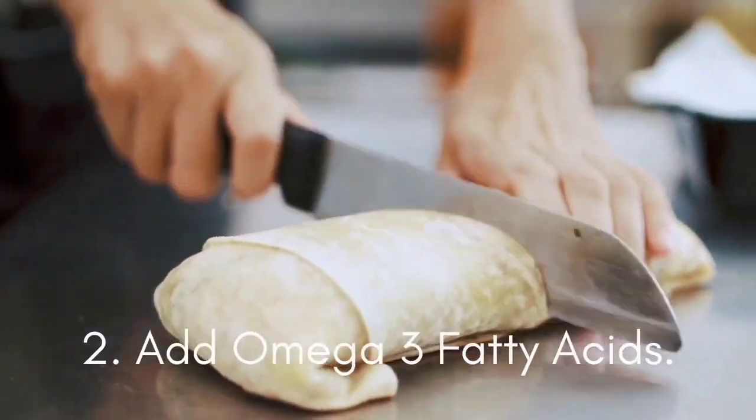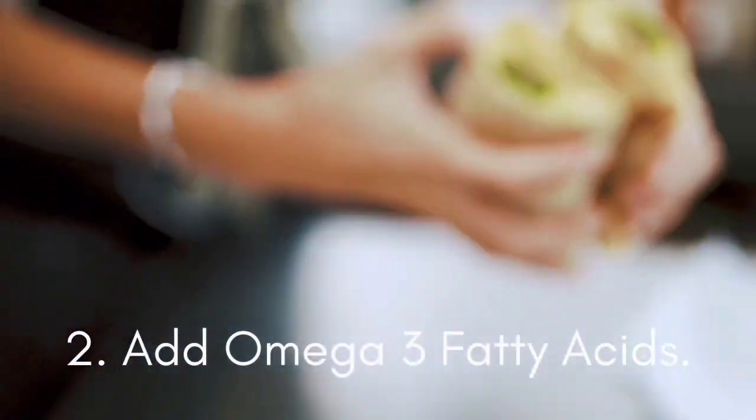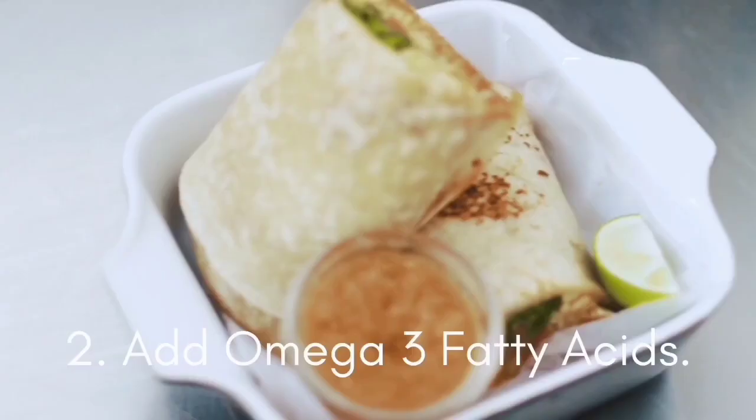The second tip is: add omega-3 fatty acids. Omega-3 fatty acids are a healthy type of fat that are naturally found in many food types, including fish, plant seeds, and nuts. Omega-3 fatty acids help lower levels of depression, which people commonly feel during the shorter days of winter.